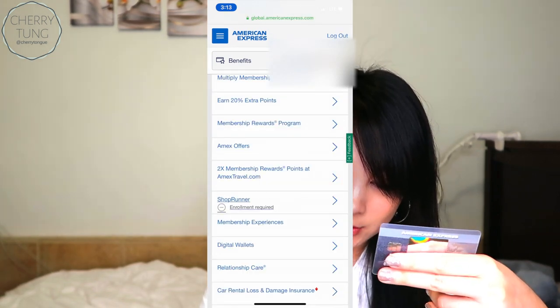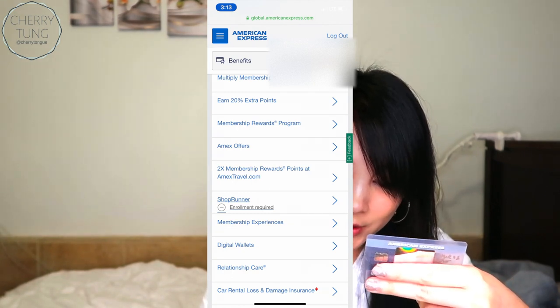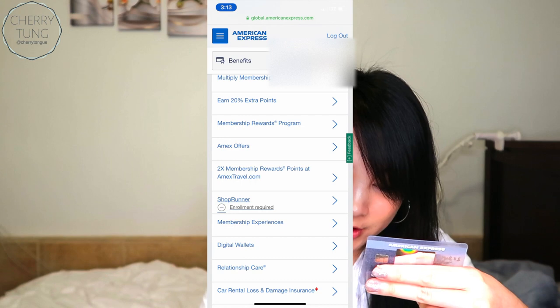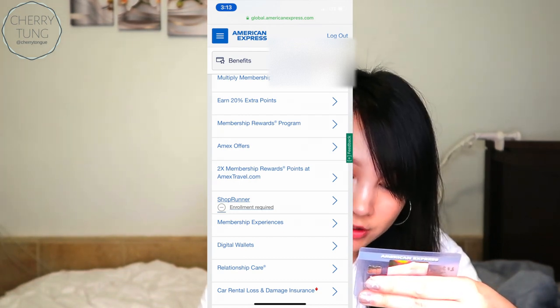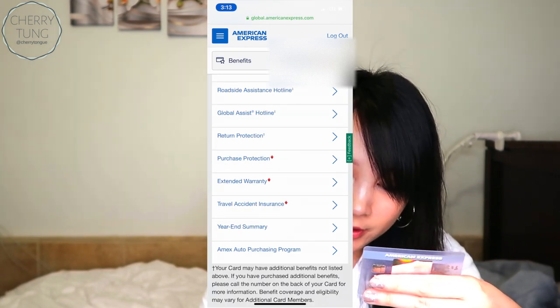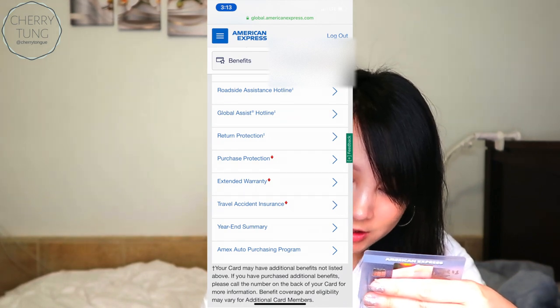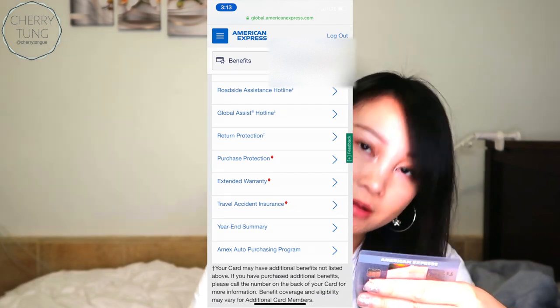Less returns than credits, membership reward program, Amex offers, two times membership reward points at AmexTravel.com, Shoprunner, membership experiences, digital wallet, relationship care, car rental loss and damage insurance, roadside assistance hotline, global assist hotline, return protection, purchase protection, extended warranty, travel accident insurance, year-end summary, and the Amex auto purchasing program.